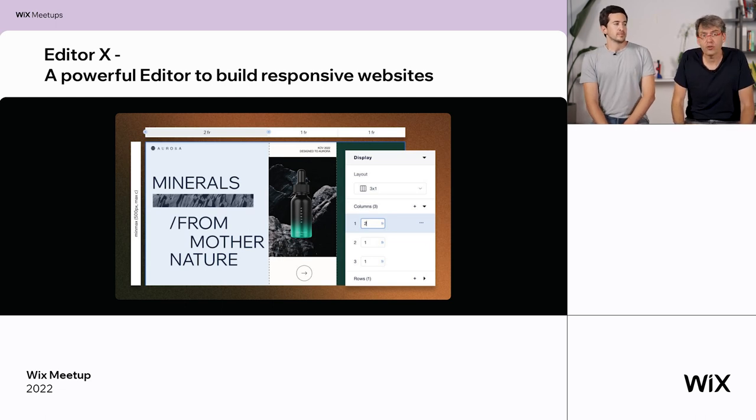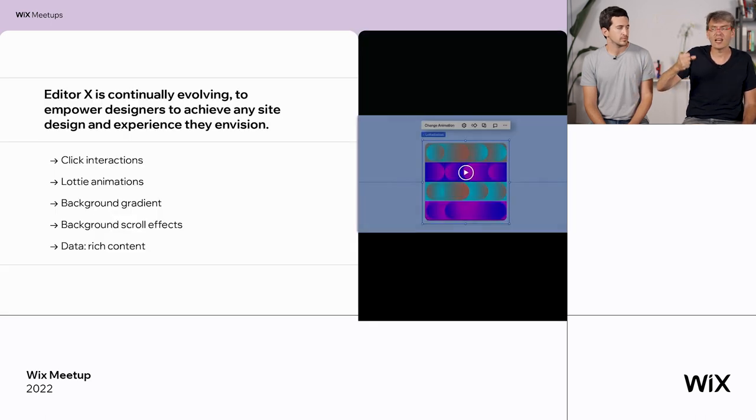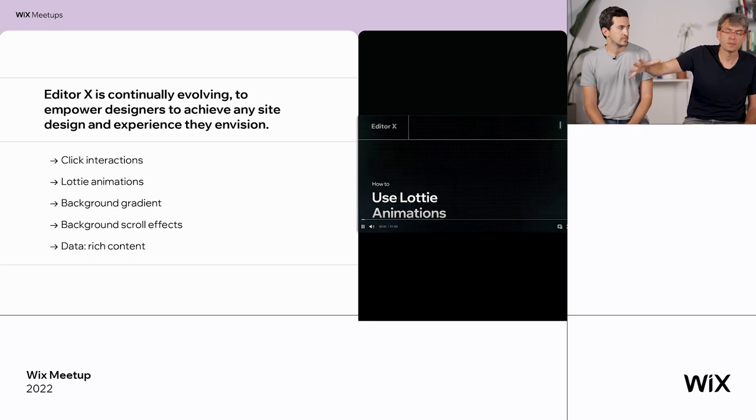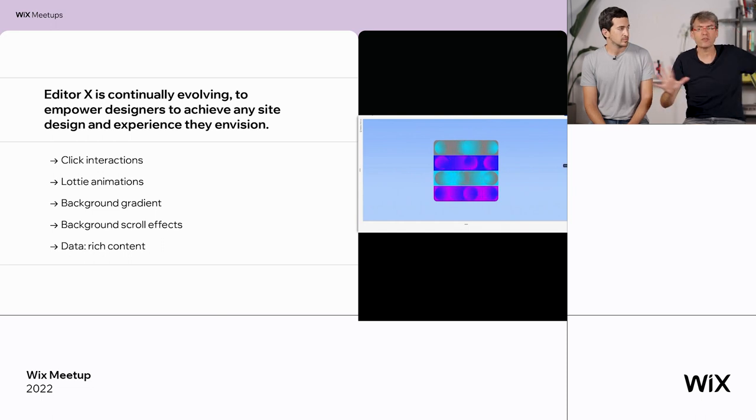I want to talk a little bit about Editor X. Why does Wix have two editors? The regular editor is an amazing tool, good even for the most professional people. But we have Editor X for those designers who want to take themselves to the edge — create the most amazing websites with full control, the ability to play with everything, and especially responsiveness. We've added tons of new stuff to Editor X last year and will continue to extend it into 2023.